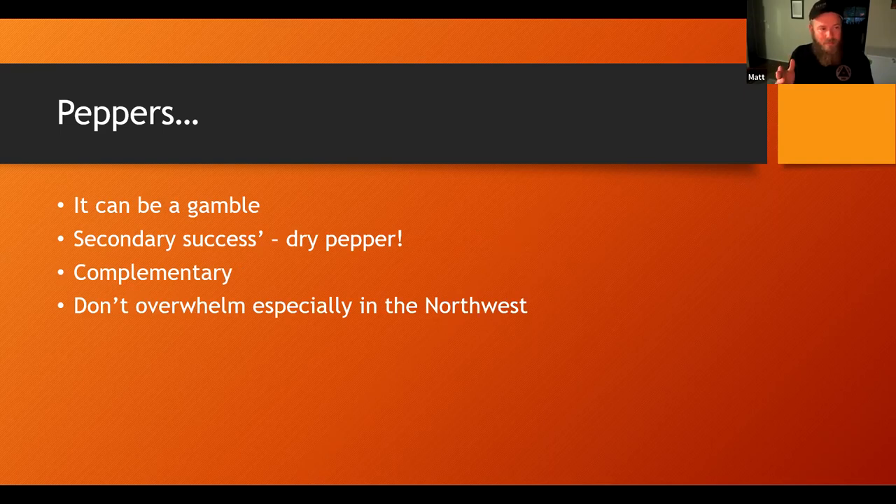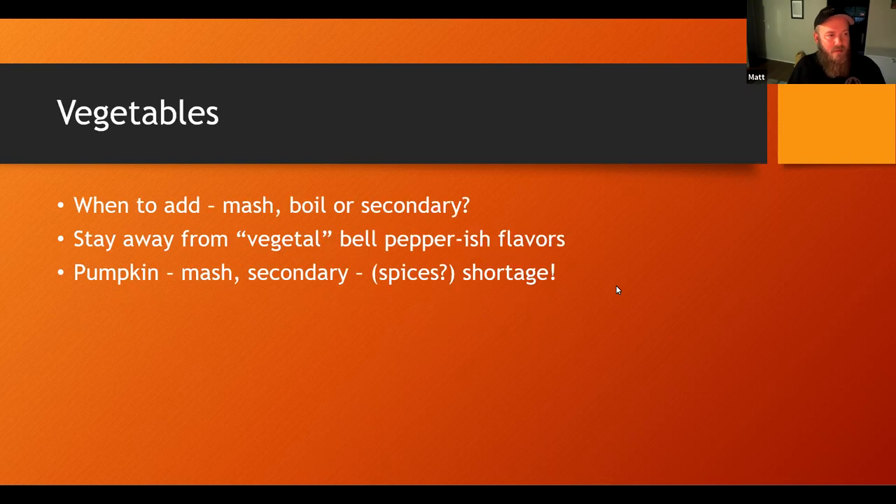Peppers — it's always a gamble, I always get nervous. Try to make the spice complement the beer — the beer shouldn't just taste like jalapeño. Veggies: Steven will probably touch a lot more on this, but when to add — mash, boil, or secondary — I've done it all. Staying away from that raw vegetable flavor, the bell pepper flavors — I'm not a big fan of that. Steven wants to talk on pumpkin, so I'll save that.